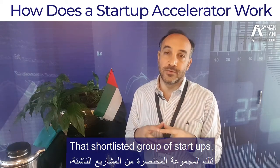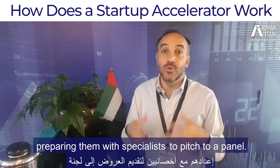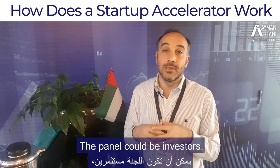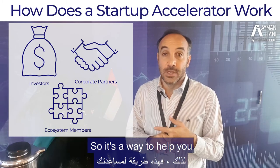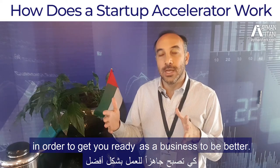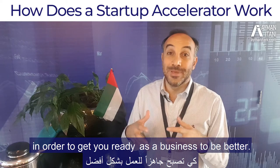Based on that selection process they shortlist a group of startups. That shortlisted group goes through a program that involves preparing them with specialists to pitch to a panel. The panel could be investors, corporate partners, or other members in the ecosystem. It's a way to help you over a three to four month period to get you ready as a business to be better.